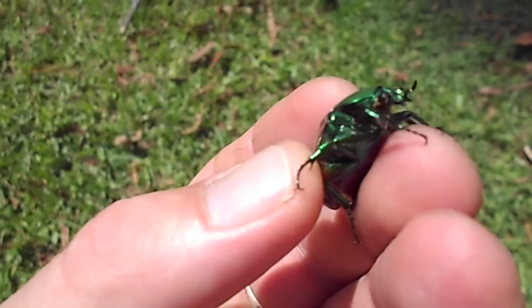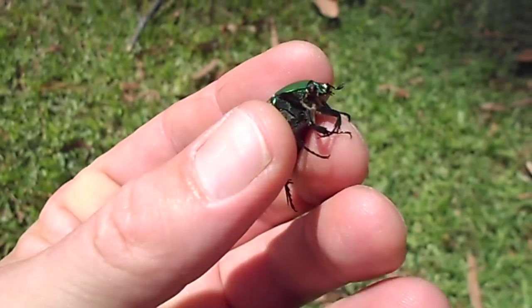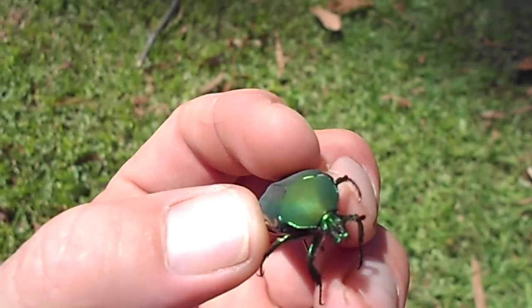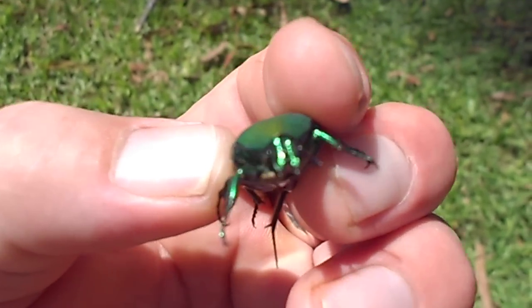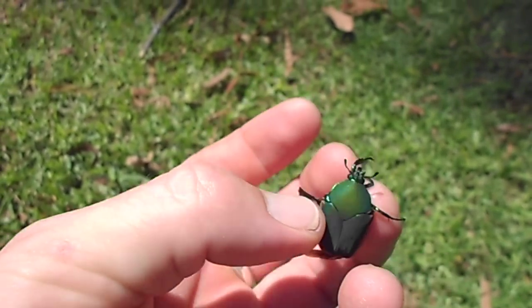There's the double claw, right there. There's his wings — just tried to fly away.